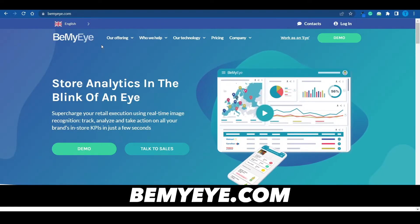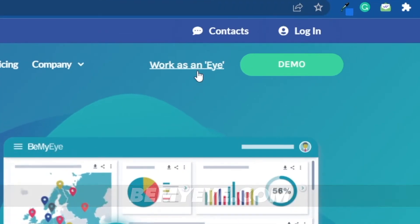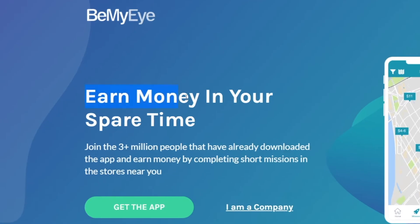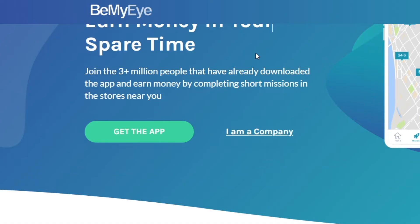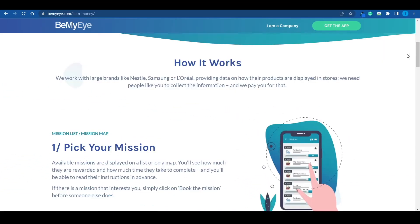Up next we've got BeMyEye.com. As soon as you connect to the homepage, switch over to the section that says 'Work as an Eye.' What you're doing here is just observing and then reporting, so you get to earn money in your spare time. They've got over 3 million people on their app, all completing short missions in stores near you. In fact, while you were shopping at your local store, you might have actually come across a mystery shopper without realizing it.